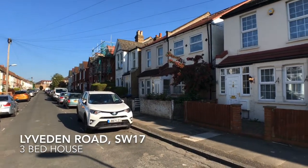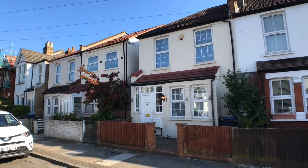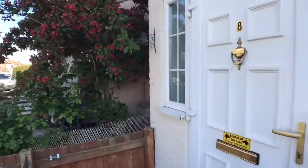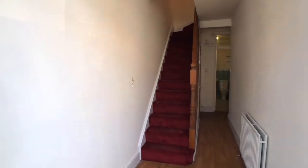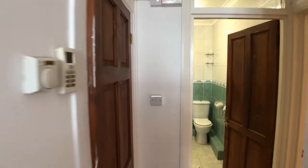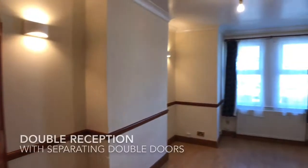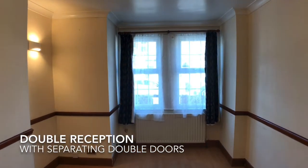Equidistant from Colliers Wood Tube station on the Northern line and Tooting station on the overground is this three-bed house on Livden Road. The ground floor has a double reception easily separated by double doors and a kitchen to the rear.